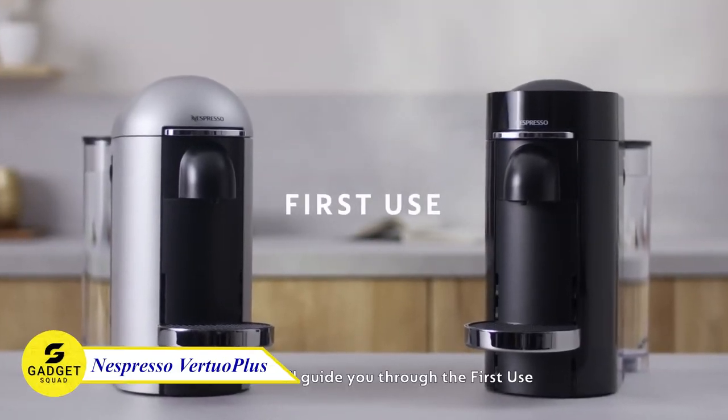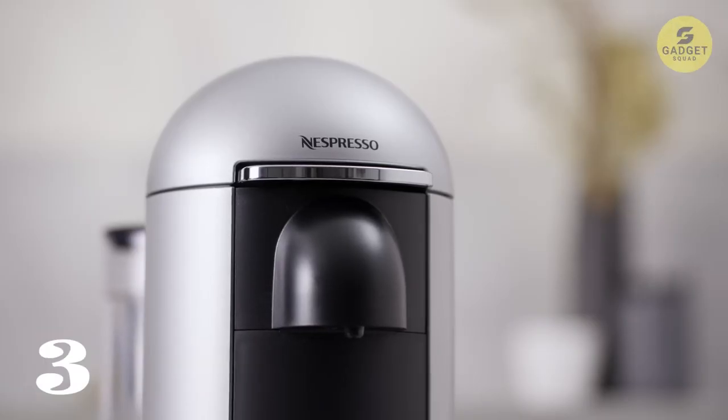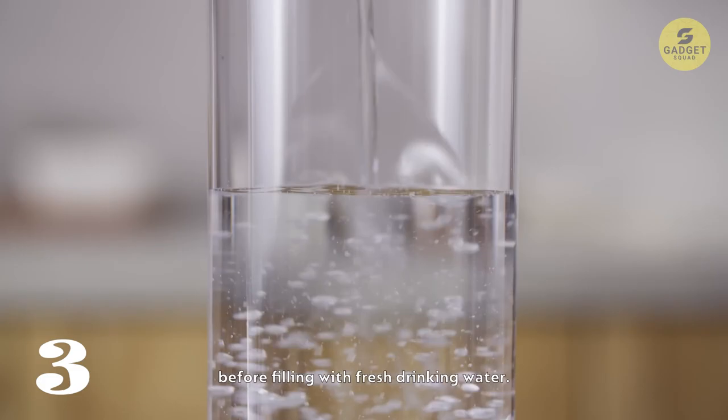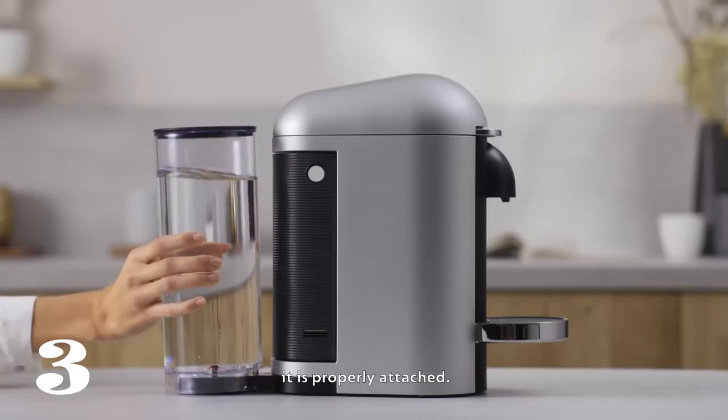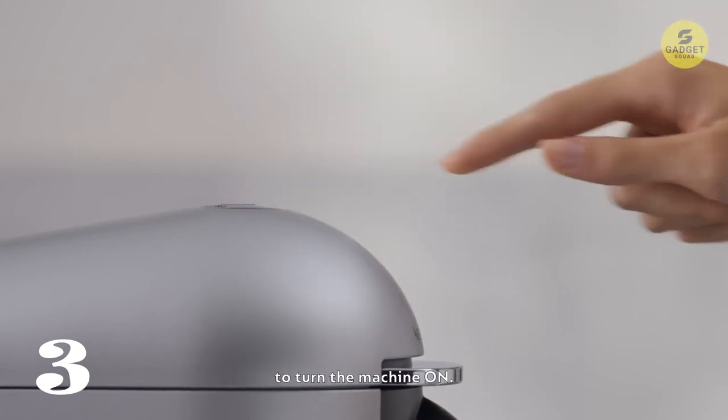Number 3: Nespresso Vertuo Plus. This smart coffee maker offers versatility with its ability to brew both coffee and espresso in various sizes. Thanks to its centrifusion technology, you can enjoy barista-grade coffee or espresso with a perfect crema at the touch of a button.